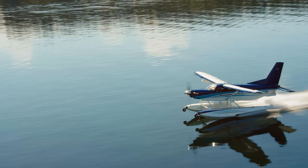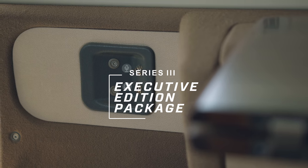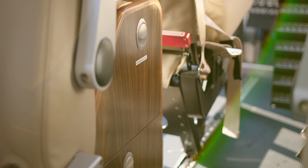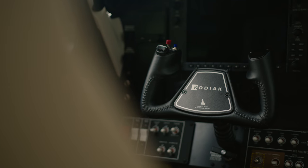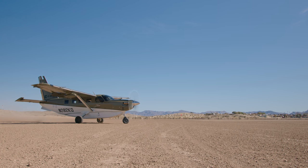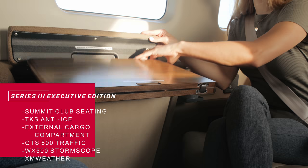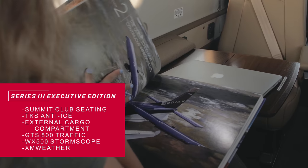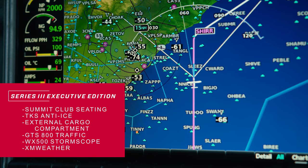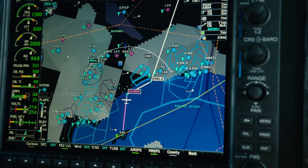For Series 3, we are excited to debut the Executive Edition package. The Series 3 Executive Edition brings the best of cabin refinement and off-airport capability into the same package. Included is our top-of-the-line Summit Club seating interior, TKS anti-ice, the external cargo compartment, GTS 800 traffic, WX 500 storm scope, and XM weather.